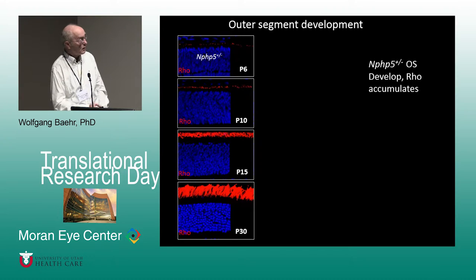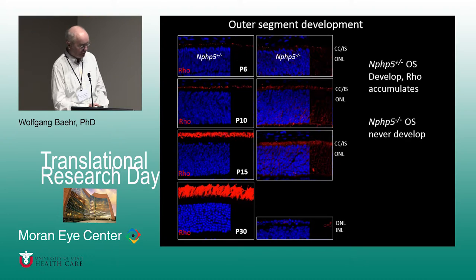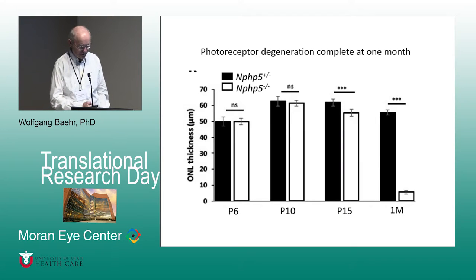Using rhodopsin as a marker, at P6 and P10 before eye-opening, outer segments are slowly developing. After eye-opening at P15, rhodopsin and outer segments form very strongly. In the knockout, in contrast, no outer segments develop; rhodopsin mislocalizes to the inner segments and eventually rapid degeneration occurs. Essentially one layer of nuclei, most likely cones only, remains at P30. Degeneration assessed by outer nuclear layer thickness shows little change in the first two weeks, but after eye-opening at P14 there is rapid degeneration, mostly complete at one month.